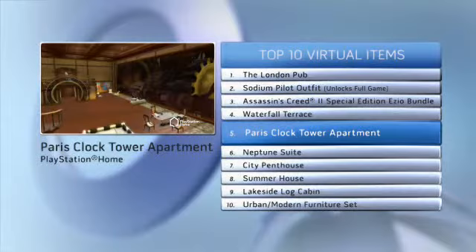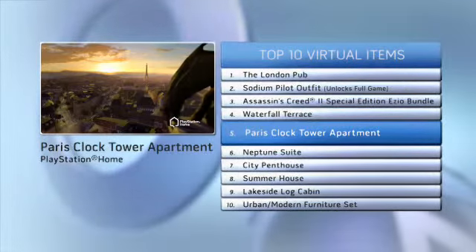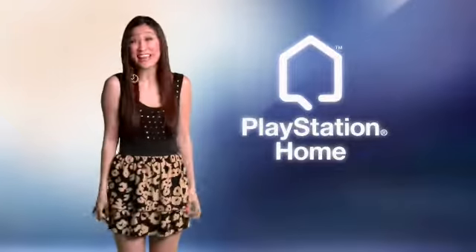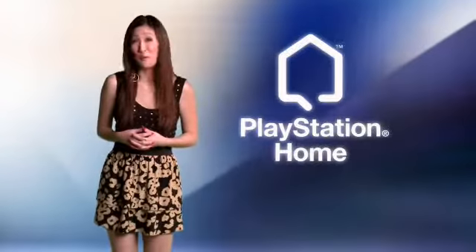Meanwhile, the romantic Paris Clock Tower apartment, with its view of the Eiffel Tower, comes in at number 5. The Paris Clock Tower apartment is très magnifique and the perfect place to do the can-can — if you can, or could, if that dance was enabled, if you know what I mean.